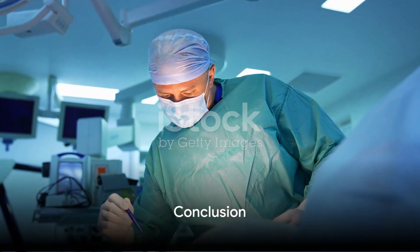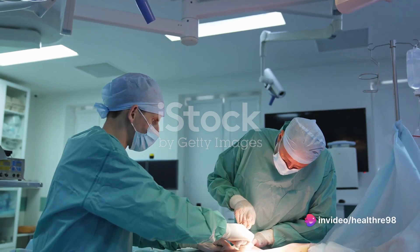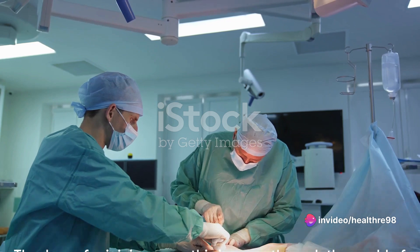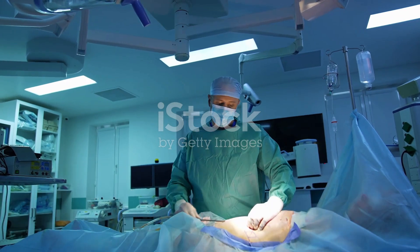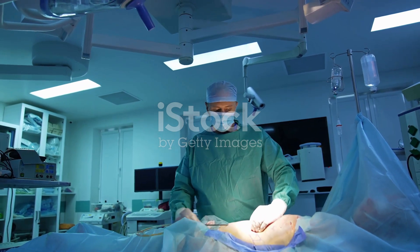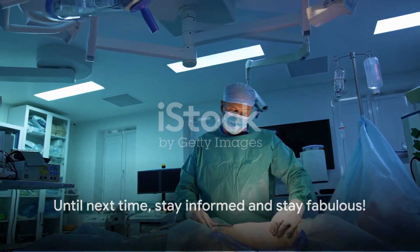Liposuction, when performed by skilled professionals, can be a transformative tool in body contouring, helping individuals achieve their desired aesthetic goals. Thank you for joining us on this journey through the world of liposuction via 3D animation. Don't forget to like, share, and subscribe for more informative content. Until next time, stay informed and stay fabulous.